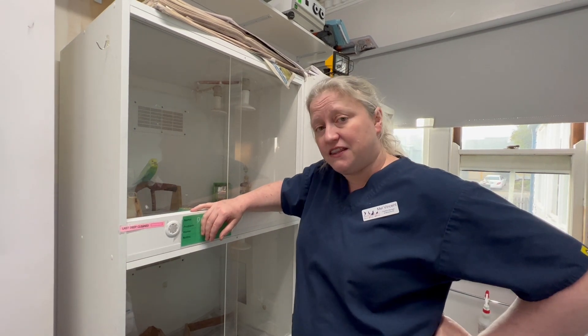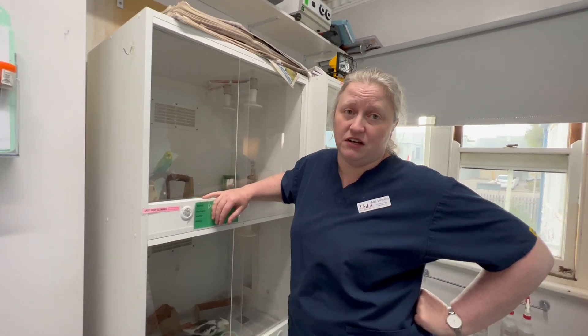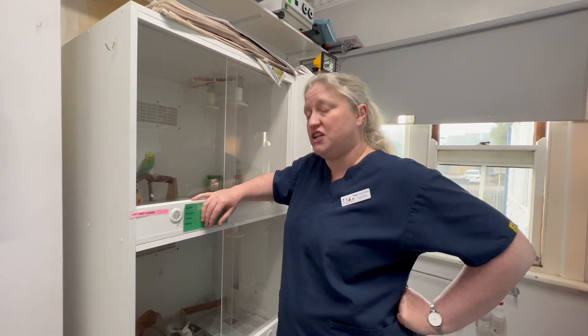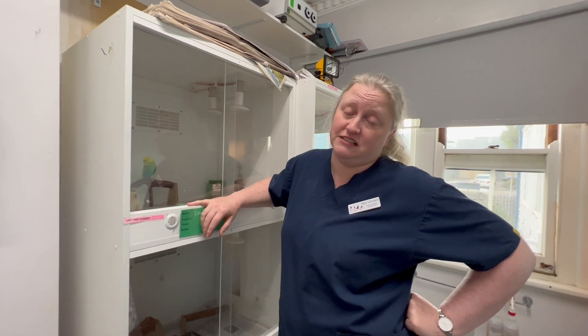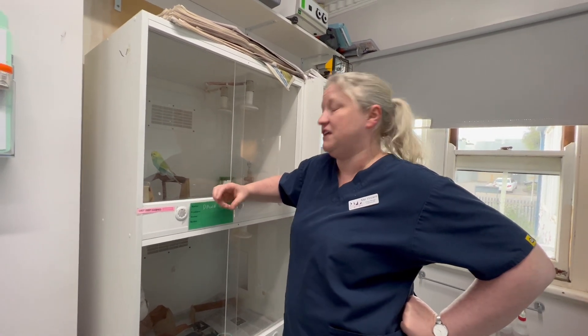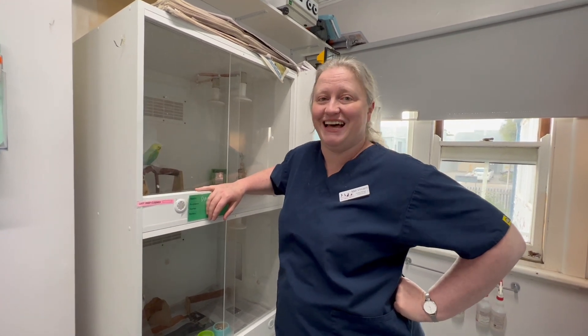So what we do in a case like this — we've done chelation therapy while she's been in hospital. That is a medication called calcinate, which is injected into her and binds with the toxins. She is going to improve, which we've seen, because if you look at her now, she's bright and jumpy and perching. She's started eating again. The vomiting has stopped. Good news — she gets to go home.